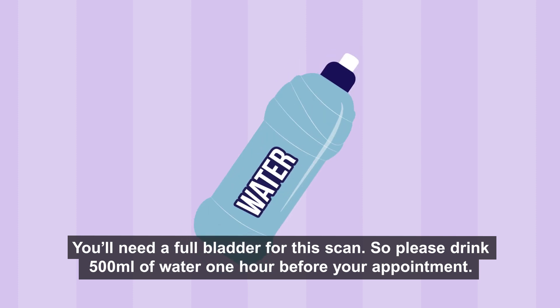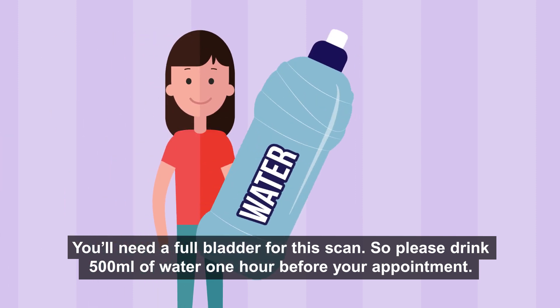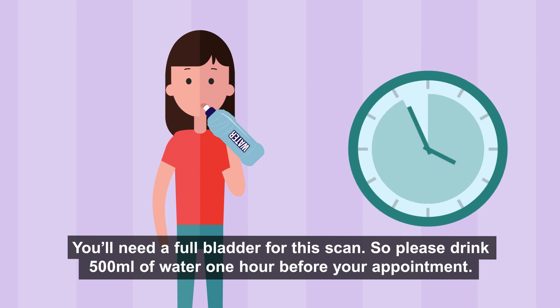You'll need a full bladder for this scan, so please drink 500 ml of water one hour before your appointment.